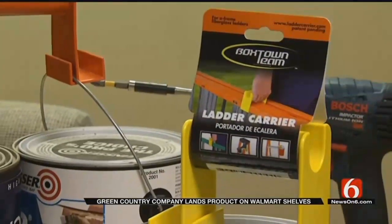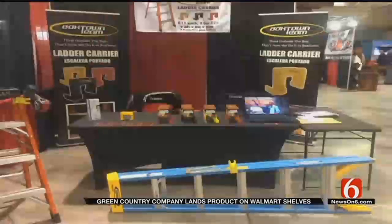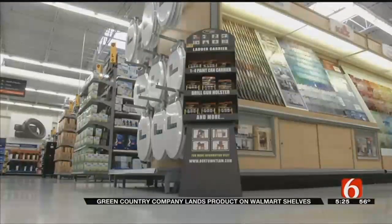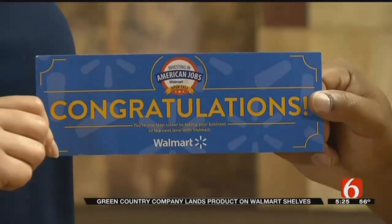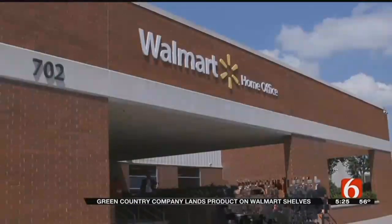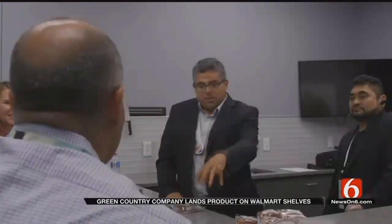Local entrepreneur J.D. Davis has his versatile ladder carrier on sale now in Walmart stores all over northeast Oklahoma and also in Walmarts down in Texas, too. By way of review, he started working on this product last year and in June got an invitation to what Walmart calls its open call — it's like speed dating for people with a product. His ladder carrier was accepted and now it's in stores.